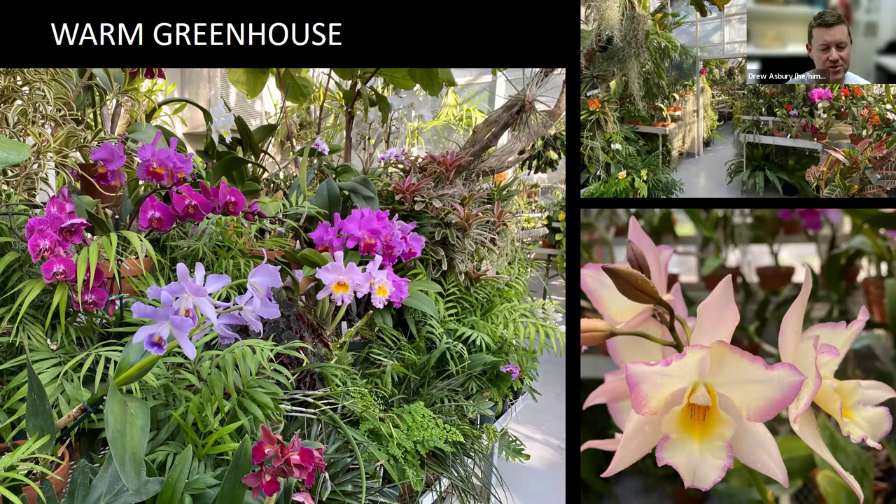When visitors first walk in, they enter what we call our warm greenhouse. We see some cattleya specimens here in the middle of the bench — the corsage orchid, Marjorie Post's favorite — and then we also see some phalaenopsis, the moth orchid, the ones we see at the grocery store all the time. Both of these are considered warm-loving orchids. By warm, we mean the greenhouse gets no cooler than about 60 degrees at night during the wintertime — a pretty nice warm environment that we're pretty comfortable in as humans too.